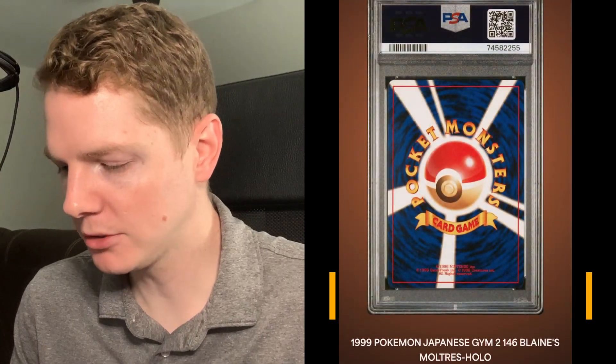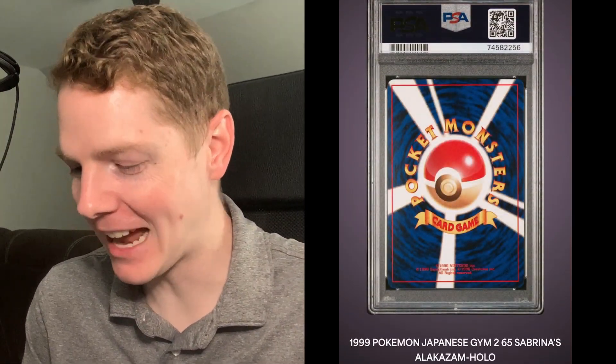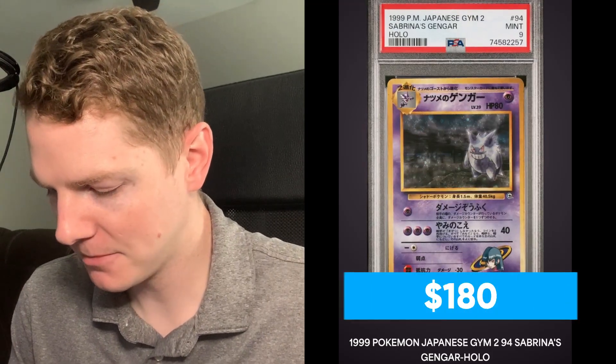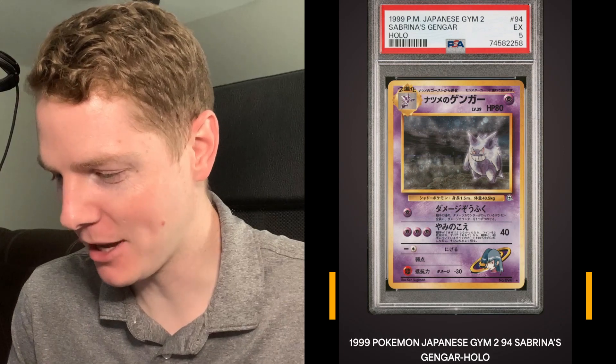Blaine's Arcanine - Mint 9, very nice! Blaine's Moltres - Near Mint to Mint 8. I just noticed above the card it shows the grade as well. Sabrina's Alakazam Holo - PSA 9, very nice! Sabrina's Gengar - PSA 9, awesome, I actually have this card in a 10 which is really cool. And the other one - PSA 5, oh man, that must be creased or something, that's bad, yikes.